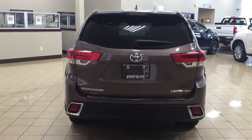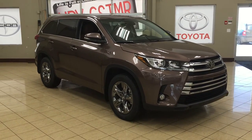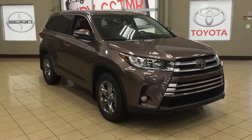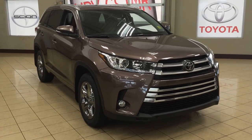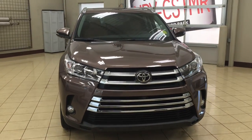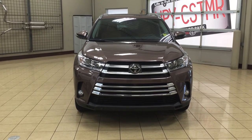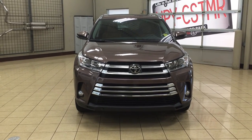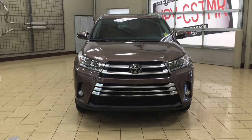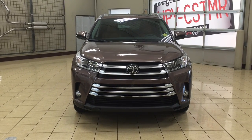Thank you so much for watching this video today. If you have any questions, please visit us at 31 Auto Mall Road in Sherwood Park, Alberta, Canada. The phone number is 780-306-1005, or visit our website at sbtoyota.com. If you have any comments or additional questions, please leave them in the comment section below. Have a great day and I hope to see you next time.